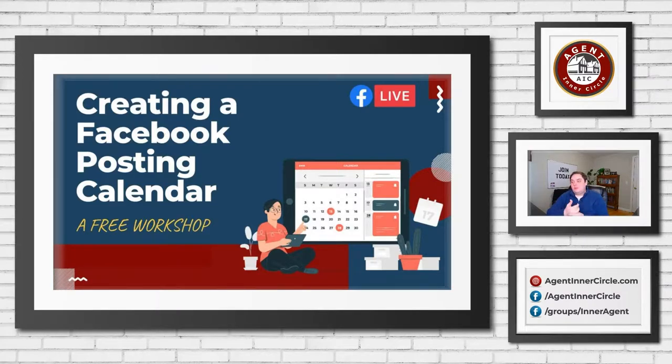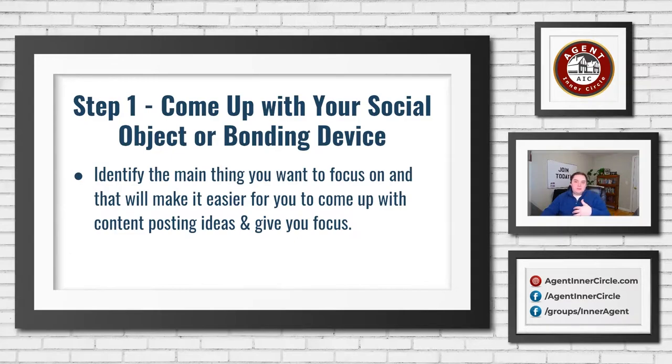The workshop we are covering is creating a Facebook posting calendar. As you probably know, Craig and I do a good bit of posting ourselves — getting the word out and growing a community. Today we're going to cover some of the secrets and tips and tricks we use to stay consistent and put out content every week that is really engaging to the audience. We'll cover this in three steps.